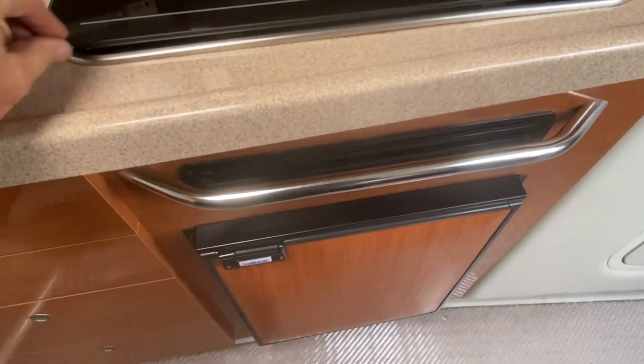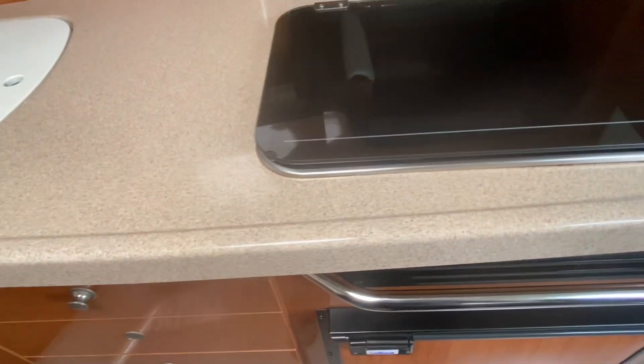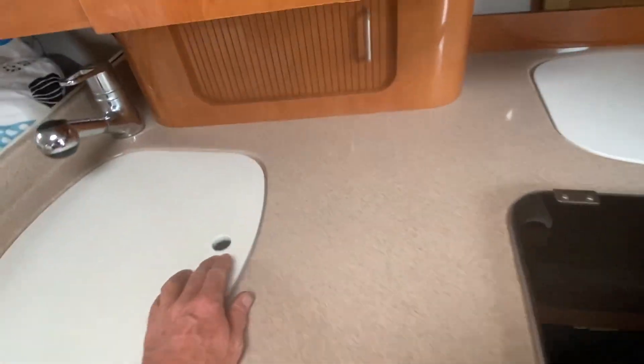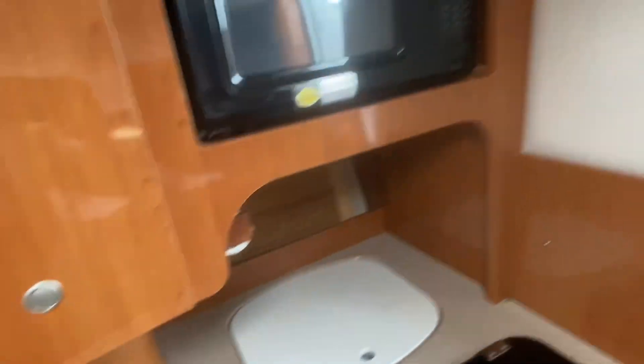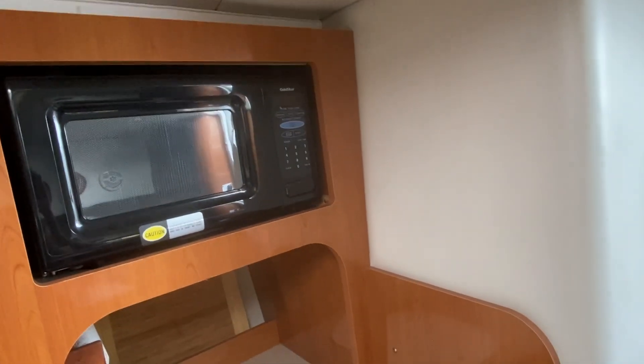It's got a two-burner Kenon alcohol-electric stove. It's got an Isotherm fridge in it which is working — the drinks in there are super cold, I looked inside. Corian countertops, hot and cold pressure water, deep sink as well. What a great boat, great shape. Gold Star microwave oven.